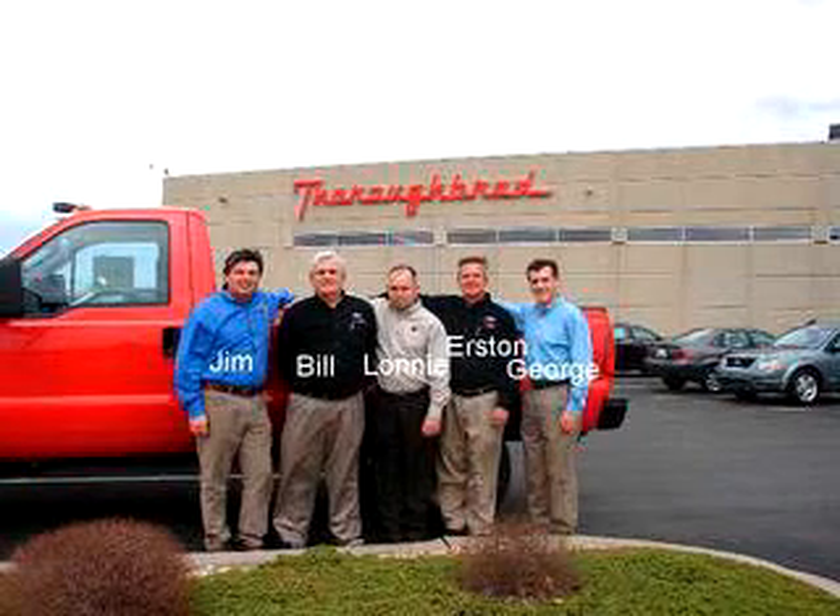Thanks again for visiting ThoroughbredFord.com, home of smart cars, where it's always easier to buy a car. If there's anything that we can do for you while you're here, let us know. You can email us, follow the links on the page, or call us at 816-746-7567.